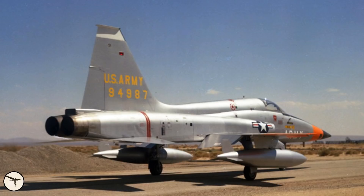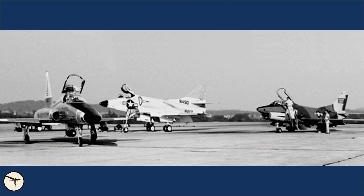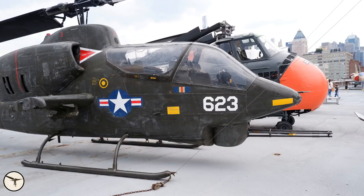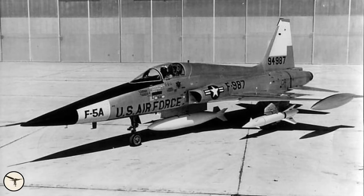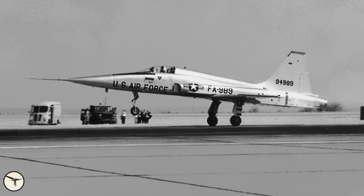In 1961, the US Army evaluated the N-156F against the Douglas A-4 Skyhawk and Fiat G-91, but the Air Force didn't like that — so it was decided that the Army could not operate fixed-wing aircraft, only helicopters. In 1962, the Kennedy administration reviewed the need for a low-cost fighter and ordered the N-156F into production as the F-5A Freedom Fighter.